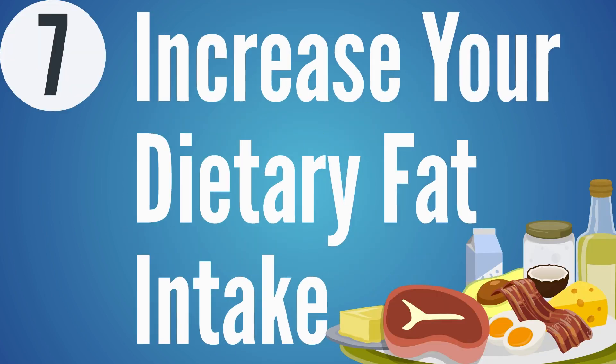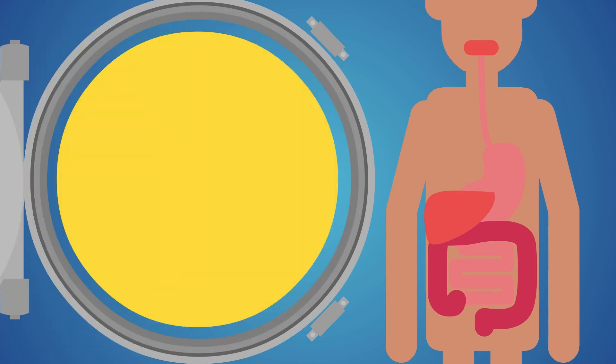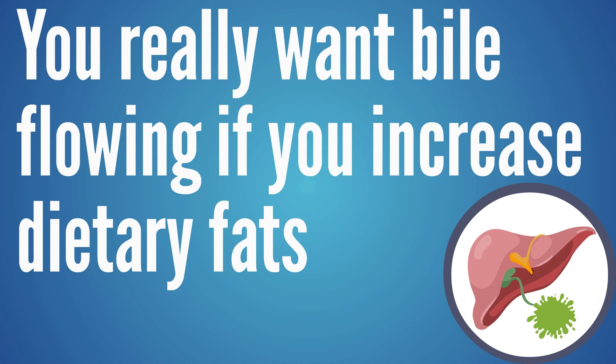Step seven: increase your dietary fat intake. If you aren't bringing in enough dietary fat, the body is far less willing to burn stored fat for fuel. The body needs fat for many processes to function correctly, so stored fat will be treated like money in the bank and held onto rather than burned. If you're still eating low-fat, get that corrected. Just make sure bile is flowing so you can properly emulsify and digest those dietary fats.